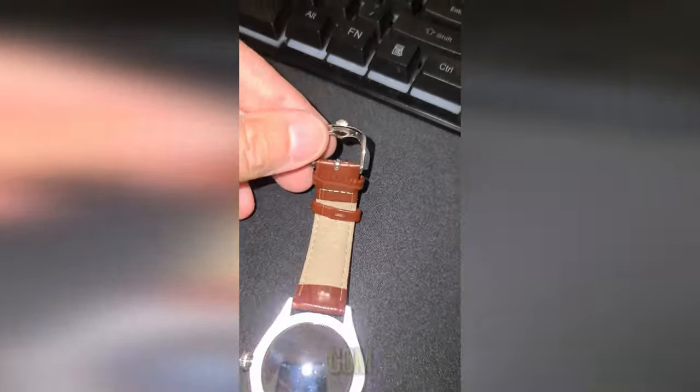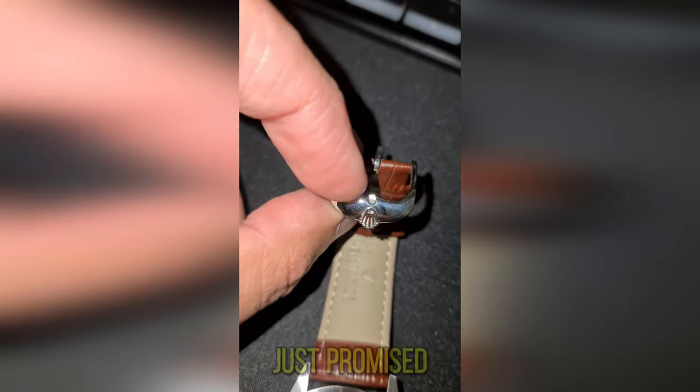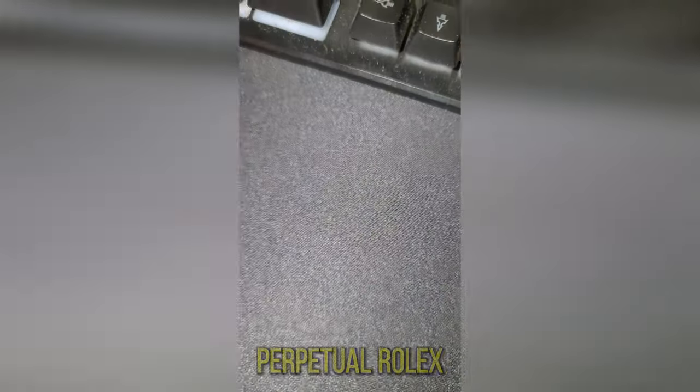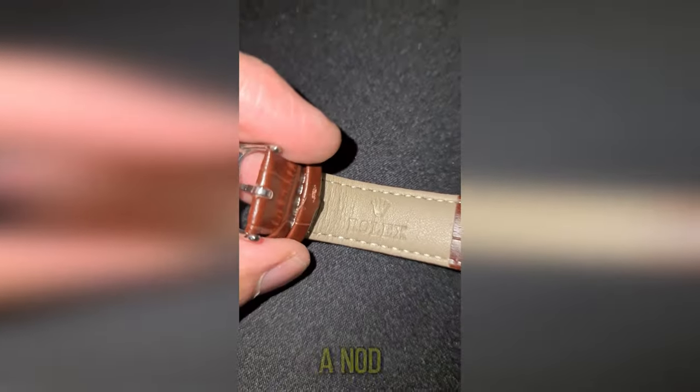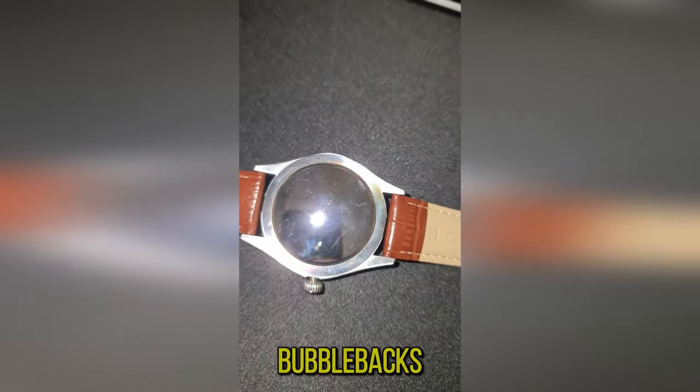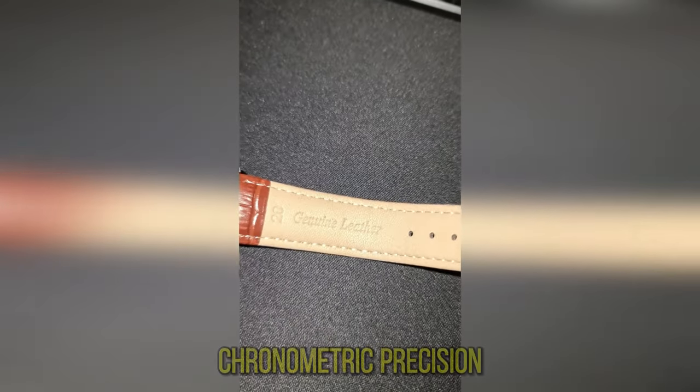With dhgate.com, authenticity isn't just promised, it's delivered. Each 1908 Perpetual Rolex replica is a nod to the past, with a design inspired by vintage bubblebacks and a commitment to chronometric precision.